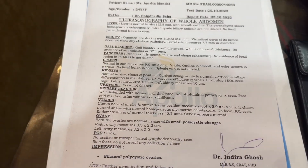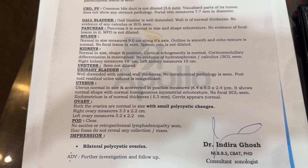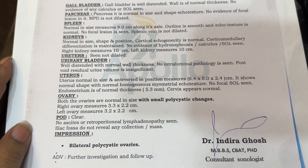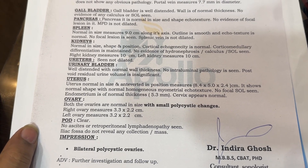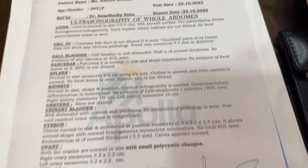I was going to take a look back at my first USG test. This is the first USG, 25 October. Bilateral polycystic ovary — meaning 2 ovaries — and the ovary size is 3.3 x 2.2 and 3.2 x 2.2 cm, with polycystic changes. This is the first report.